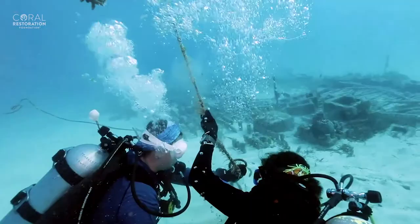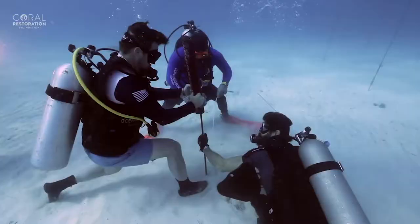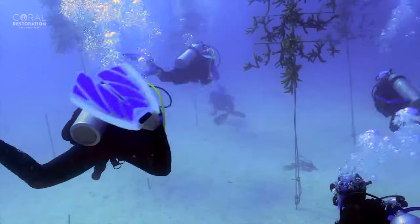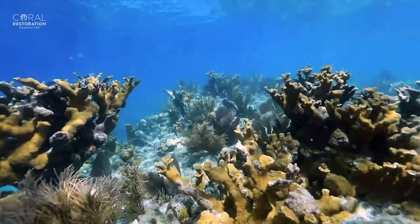This work wouldn't be successful without you. We rely on passionate and hard-working volunteers to help restore the reefs. And although our waters are warming and ocean acidity is increasing, the corals that we've returned to the reef with your help have been thriving — Florida's reefs are healing.